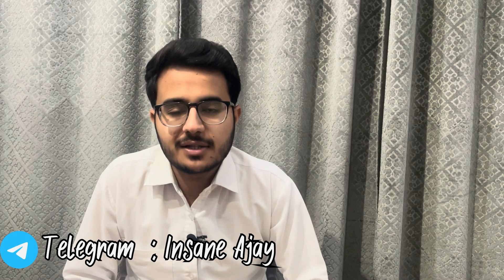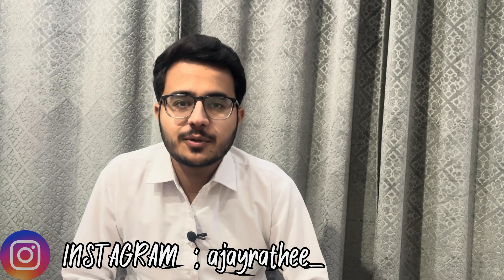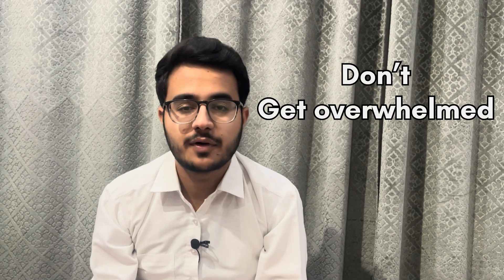If you want any study-related help, do join my Telegram channel — the link will be in the description. Also if you want any personal communication with me, do follow me on Instagram — the link is again in the description. So let's start this video. Number one tip is: don't get overwhelmed.